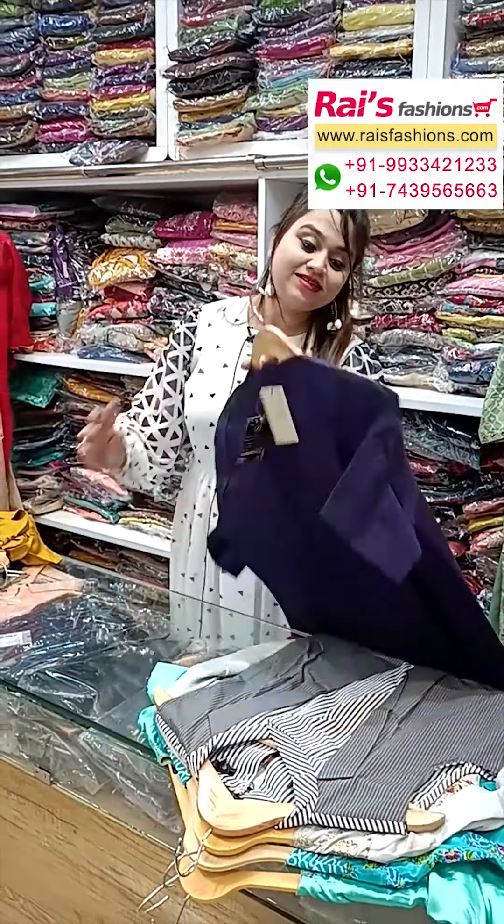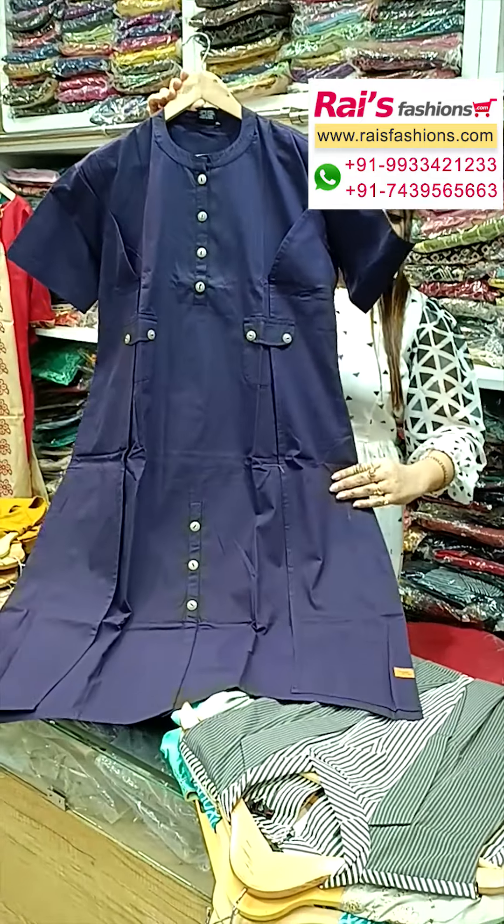Next one — very elegant looks, denim cut material. This one is straight cutting smart look, best for your office. Sleeves portions with beautiful highlighted buttons design and slit cut smart look.